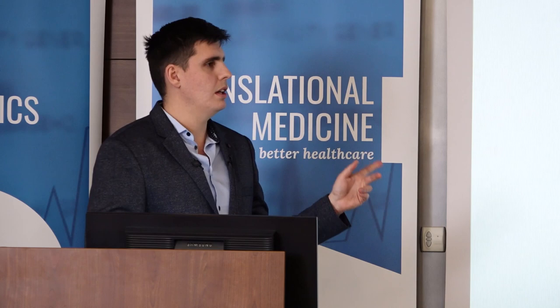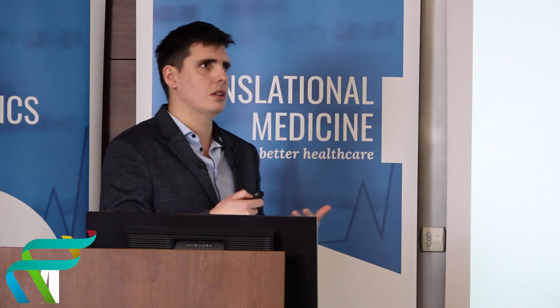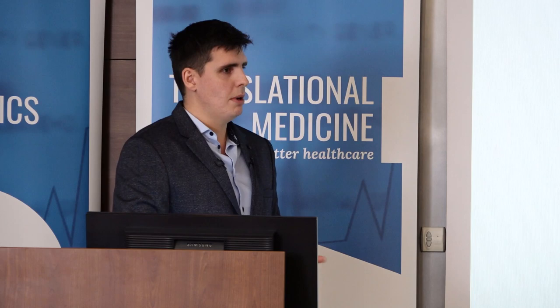Audience member: Were there any reported side effects from PRP injections? Speaker: In these articles there were no side effects — no inflammation or other problems with PRP. However, a limitation with PRP was inconsistent preparation protocols across articles, with some using 2-minute centrifugation and others using 3-minute centrifugation. It is very difficult to achieve homogeneous PRP preparation across studies.